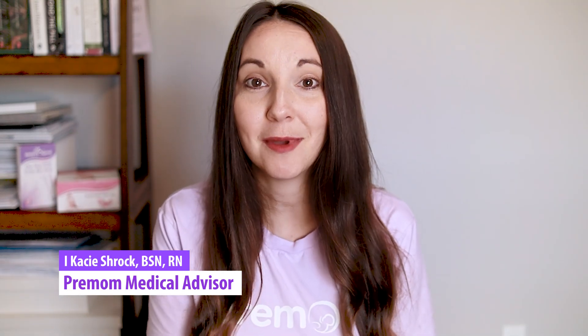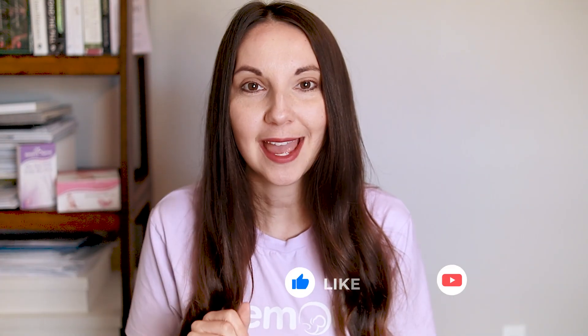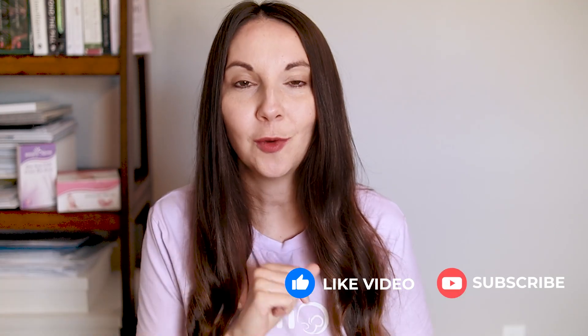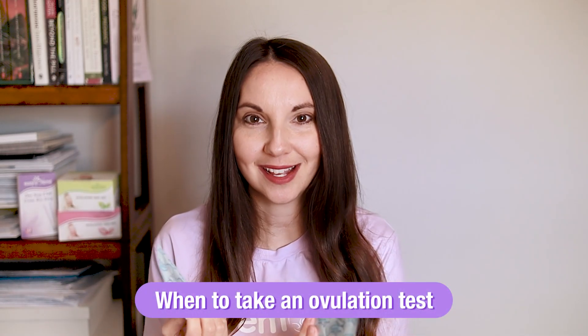Are you currently trying to get pregnant and wondering when you should take an ovulation test? My name is Nurse Casey and I'm a medical advisor with Pre-Mom, and I'm here to help you. Don't forget after this video to like and subscribe to our Pre-Mom YouTube channel so you don't miss out on new information. One of our most popular questions is: when should I start using these ovulation tests?